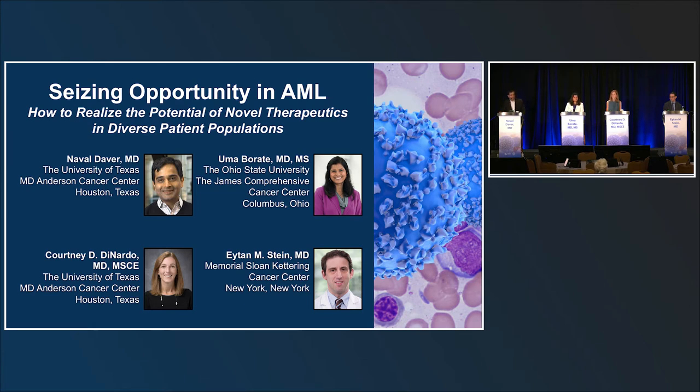Our panelists today: myself, Navadavar, and we have the pleasure of a great group of colleagues here — Dr. Uma Barade, Dr. Courtney Leonardo, and Dr. Ethan Stein.